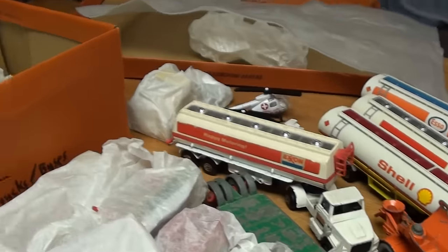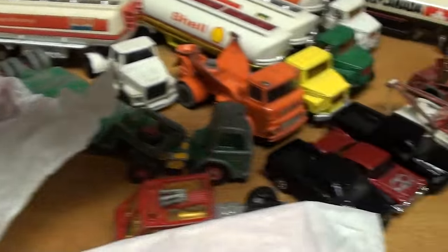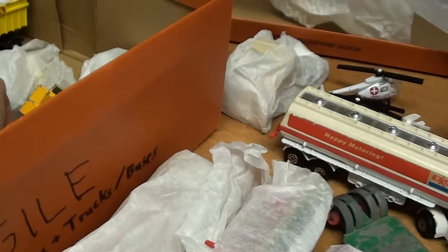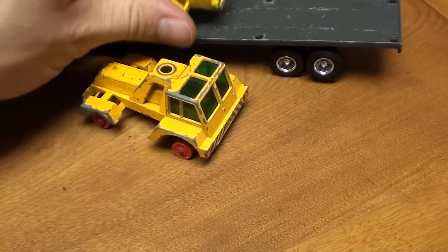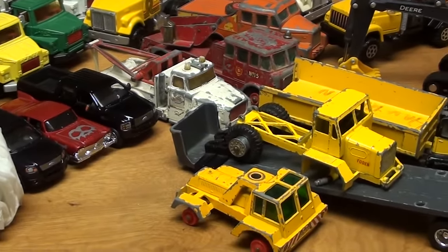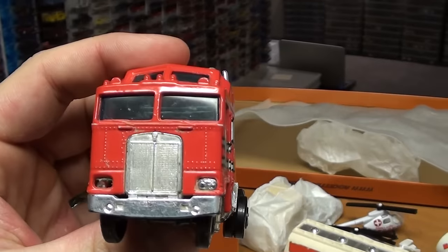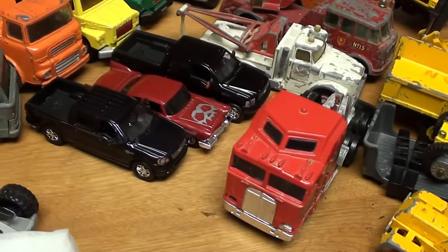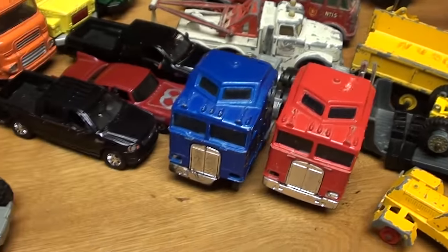Got a whole bunch of car carriers here. We may have to split this video up. We've got just a ton of these trucks — trucks everywhere. Trucks, trucks, trucks. Trucks missing tires, trucks missing wheels. Definitely a crap load of trucks. We've got Yatming — these are Yatming trucks, 1:64 scale. Revert back to the Hot Wheel here for our scale analysis of the 1:64 scale trucks.